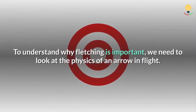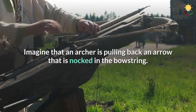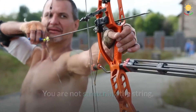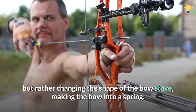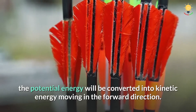To understand why fletching is important, we need to look at the physics of an arrow in flight. Imagine that an archer is pulling back an arrow that is knocked in the bowstring. The tension generated by pulling back on the bowstring represents potential energy. You are not stretching the string, but rather changing the shape of the bow stave, making the bow into a spring. When the archer releases the bowstring, the potential energy will be converted into kinetic energy moving in the forward direction.